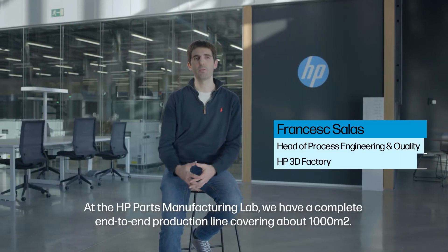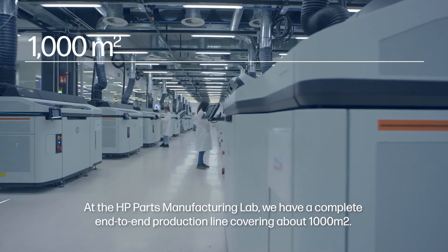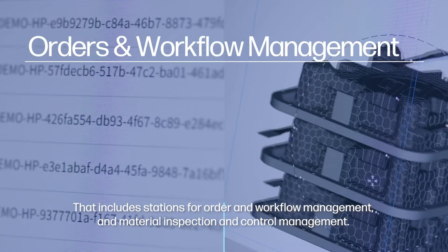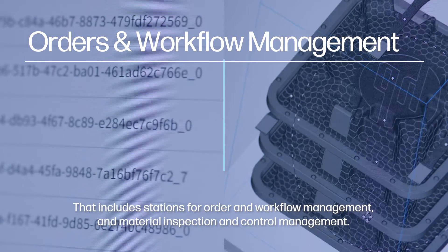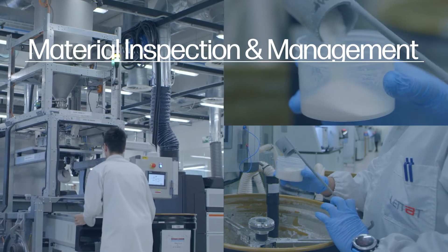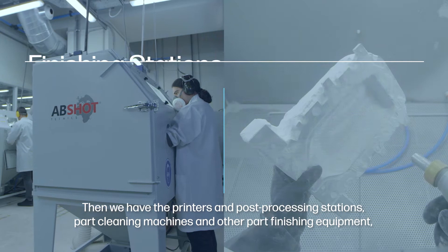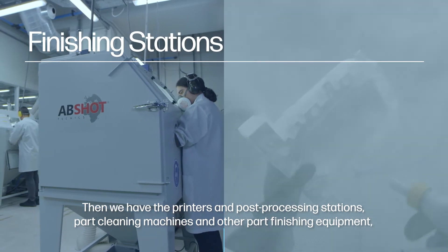At the HP PARC Manufacturing Lab, we have a complete end-to-end production line covering about 1,000 square meters. That includes stations for order and workflow management, material inspection and control management, the printers, and post-processing stations and PARC cleaning machines and other PARC finishing equipment.